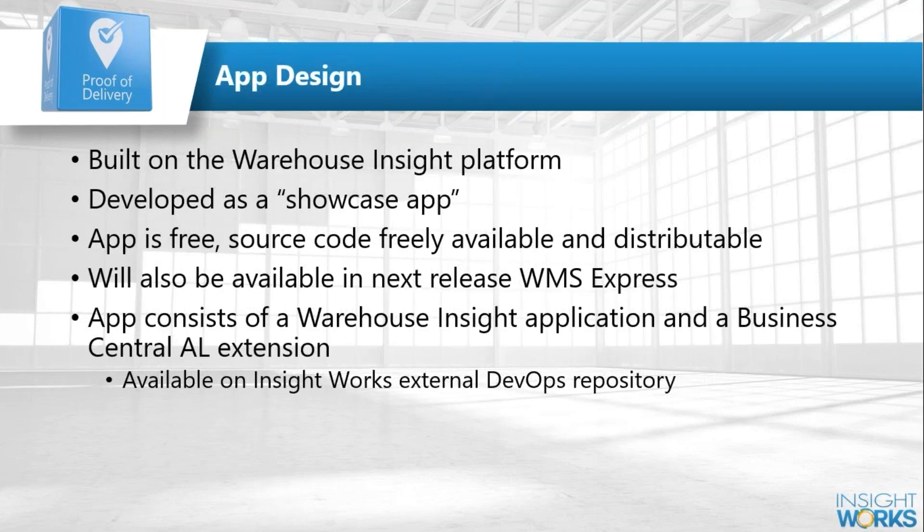The application is built on the Warehouse Insight platform, meaning it's built in Business Central and runs within the Warehouse Insight application on the handheld device. It's built as a showcase app — a fully featured application you can plug in and use today that will work for the vast majority of people needing proof of delivery. The key part is it provides all the source code, so if you want to modify it, sell it, or make it do something completely different, you can. It's also a great example if you want to build your own application.